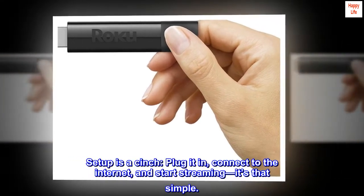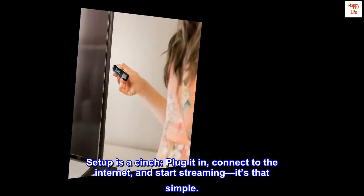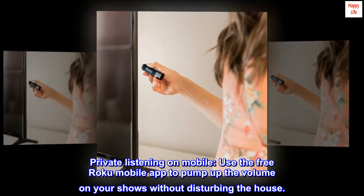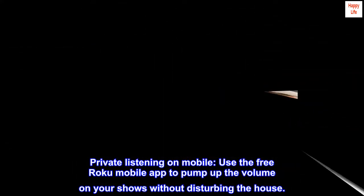Setup is a cinch — plug it in, connect to the internet, and start streaming, it's that simple. Private listening on mobile: use the free Roku mobile app to pump up the volume on your shows without disturbing the house.